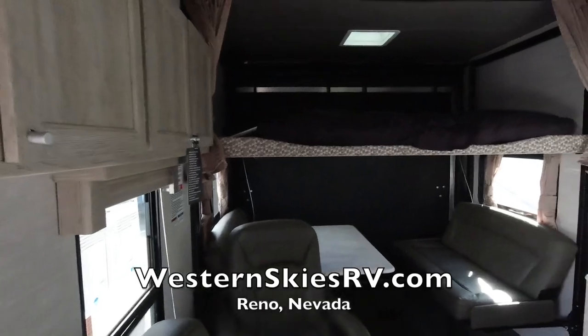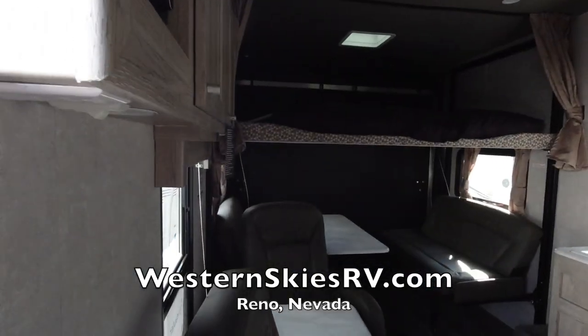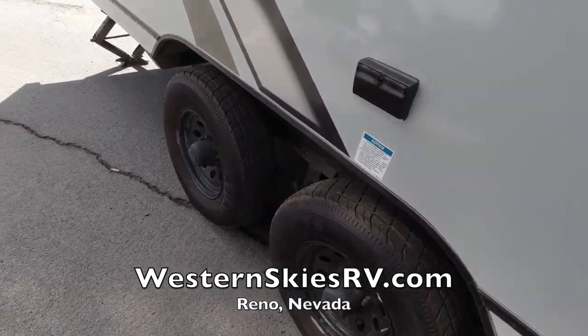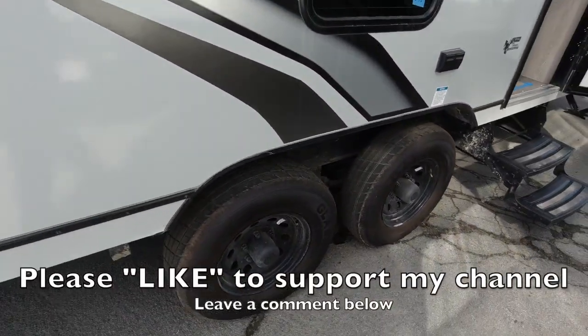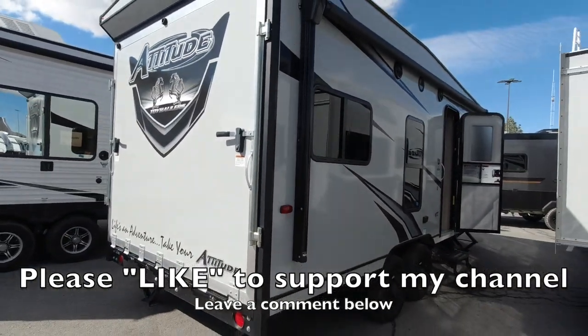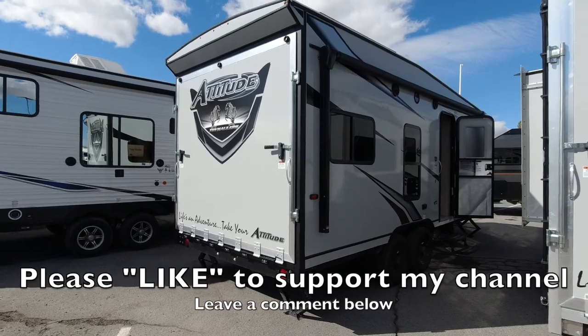This is what I want right here. I really like the fact that it's dual axle. Yeah, that's nice — Attitude toy haulers, very cool.